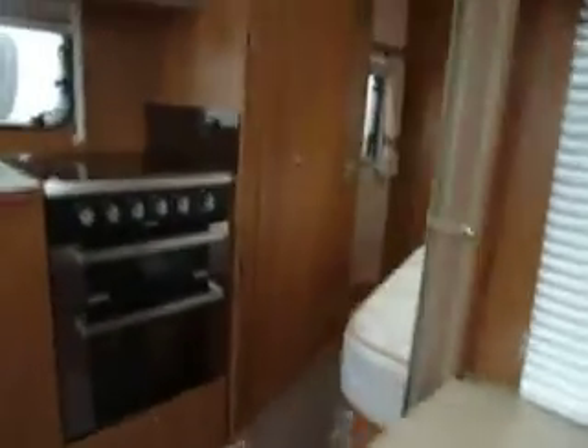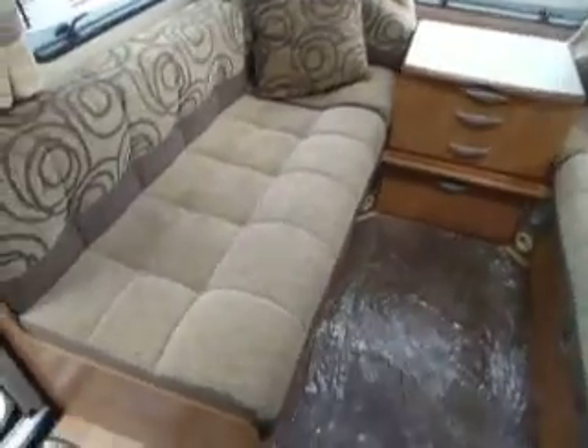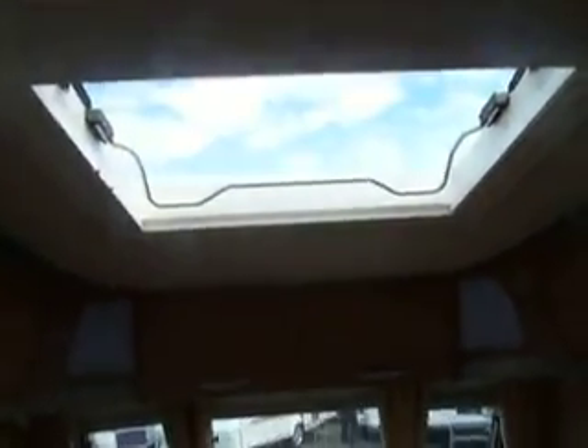As we make our way inside, you'll see we've got a fixed bed model here. At the front you've got two large benches which can be made up into a double bed. Lovely neutral yet modern upholstery, plenty of storage lockers above, and a nice large heki roof light to let in lots of light and air to the caravan.